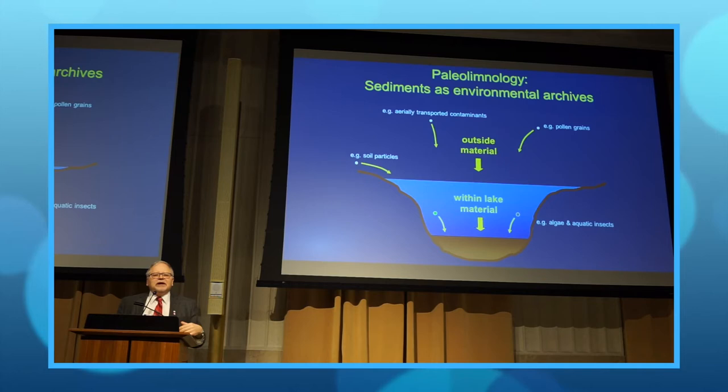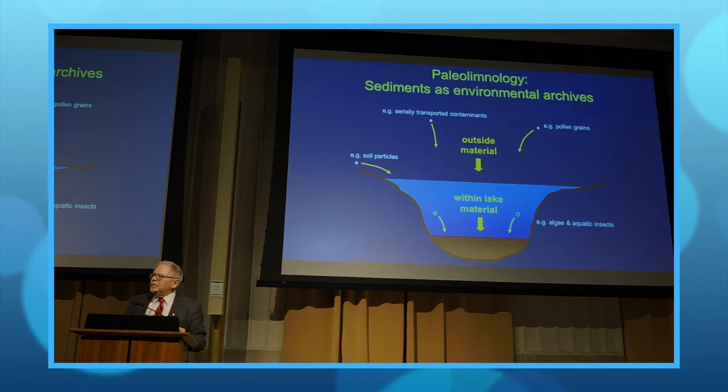Lakes around this part of the world in Ontario go back about 12,000 years, until about the time of the Ice Age. A typical Ontario lake would have about three metres of sediment. In that sediment is a history book — a library of information we can use to reconstruct how the lake has changed and also how the environment around it has changed. Our job as paleolimnologists is to interpret that record in a way that's meaningful to other scientists and the public at large.